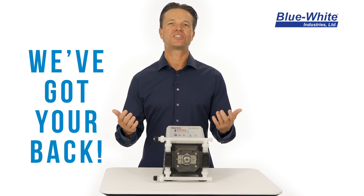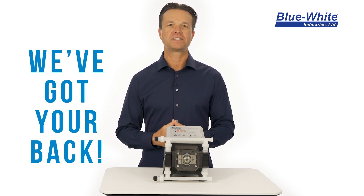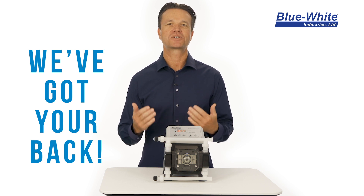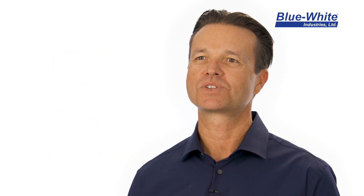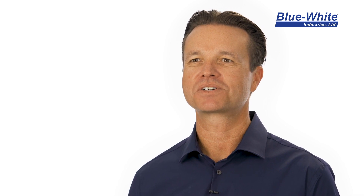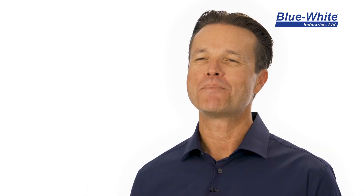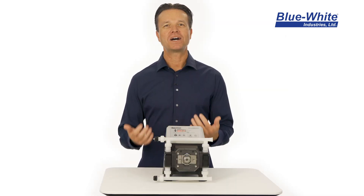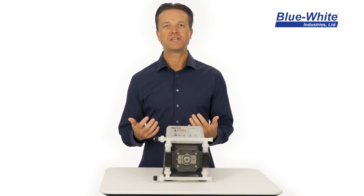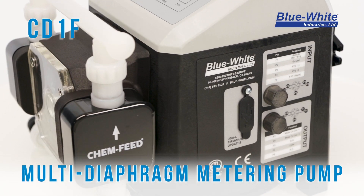We understand your chemical feed challenges, which is why we developed a metering pump to overcome these obstacles and improve chemical feed. Like you, a customer of ours was having challenges with the reliability of their disinfectant chemical feed systems. Diaphragm pumps were losing prime daily and peristaltic pump tubes were failing too frequently. After months of field and lab testing, we developed a technology that removes these challenges and eliminates routine maintenance.